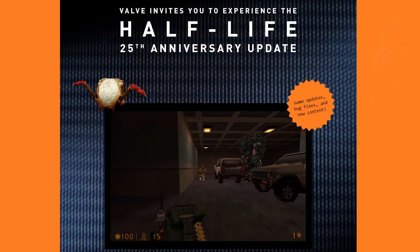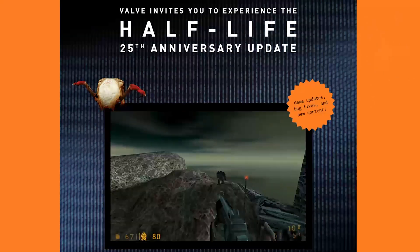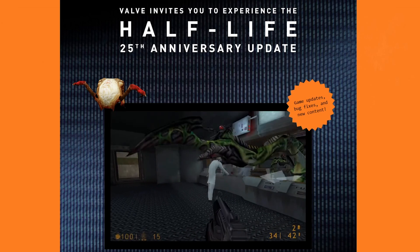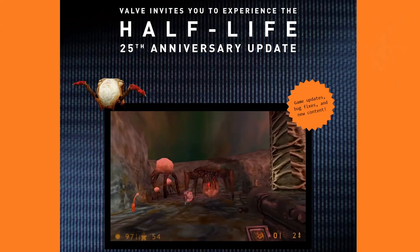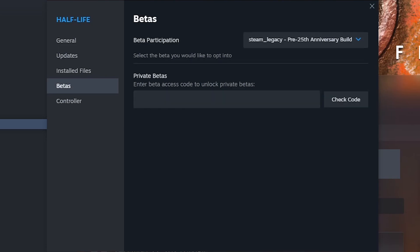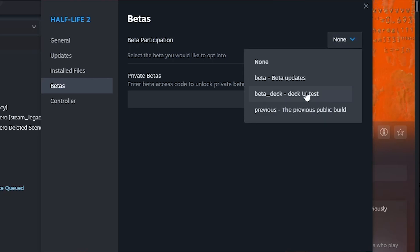It is worth mentioning that you need to roll back many Valve games to their legacy version — that is, the last release before the 25th anniversary. For Half-Life, Counter-Strike, and Condition Zero, the identifier is "steam_legacy". For Half-Life 2, it becomes "previous".